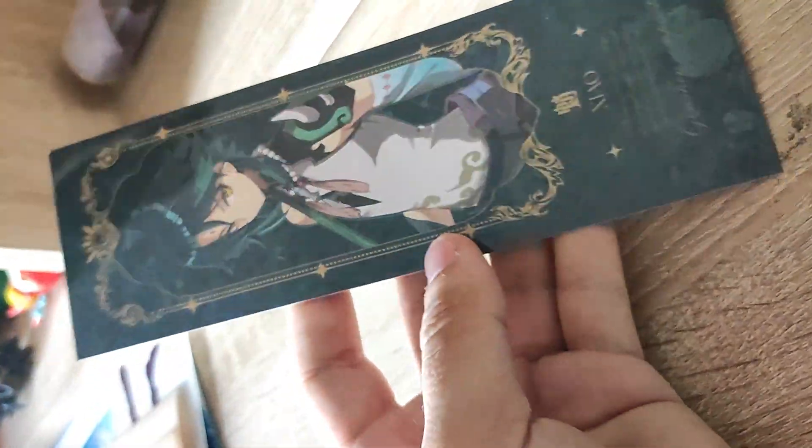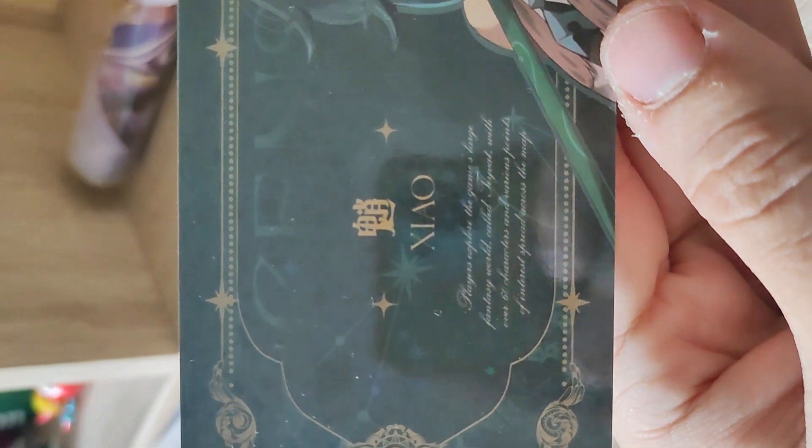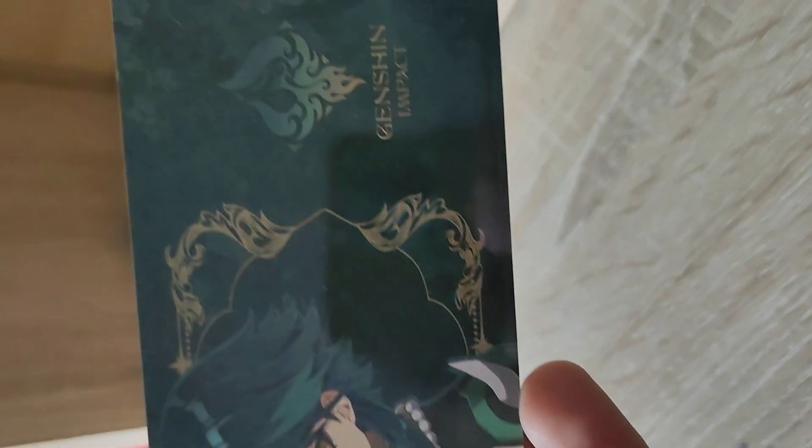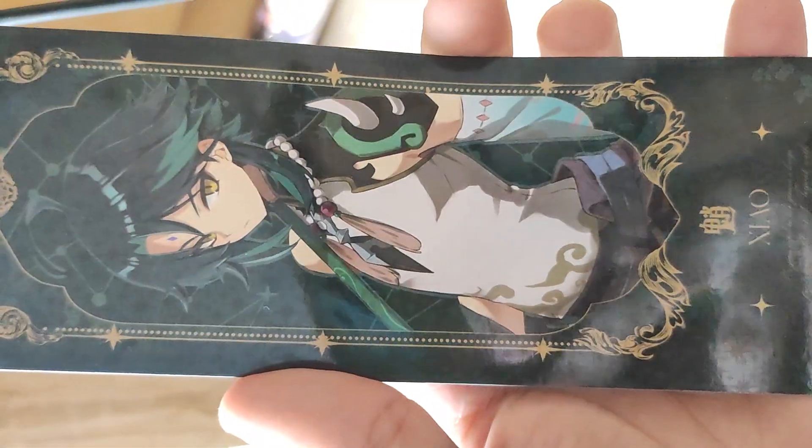Next we have this beautiful item called Xiao Wan. I have this type of reward, and it's also from Genshin Impact. It seems like this is supposed to be an official item — hopefully yes, and it's a pretty cool one.